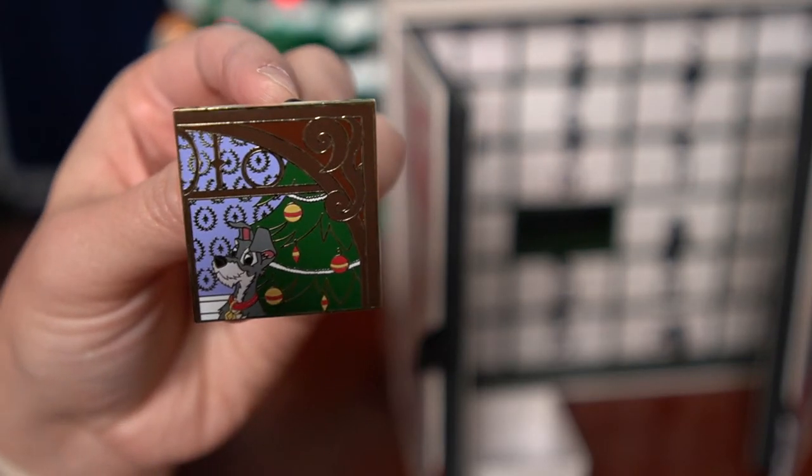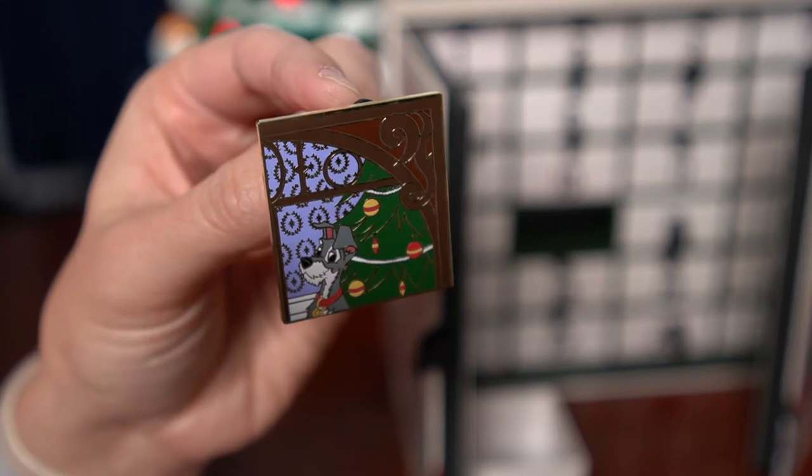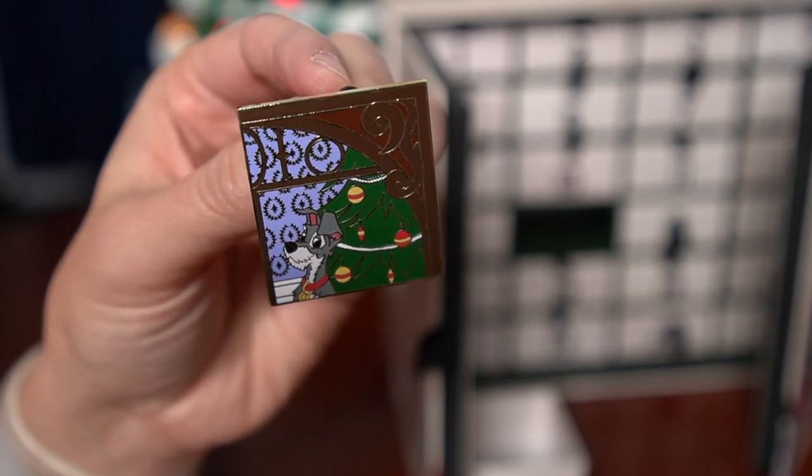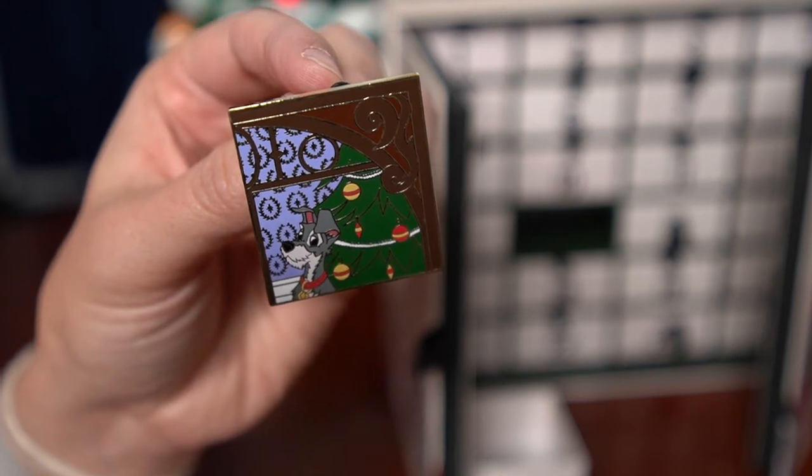I'm really good at descriptions. Okay, this is really cute. I kind of like the color scheme of this one — it's a little more subdued so far, but yeah, I like it. So obviously we had to add Tramp to this collection because he is a major character — the title character even — for Lady and the Tramp.